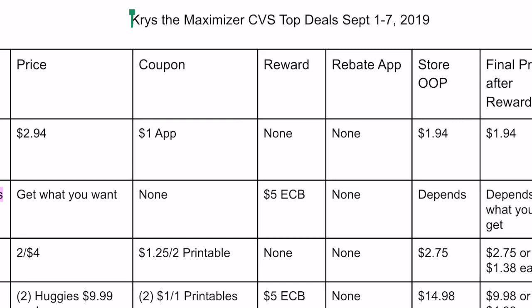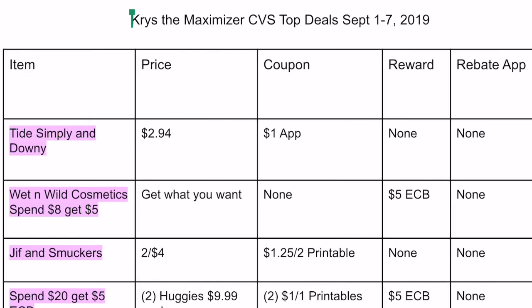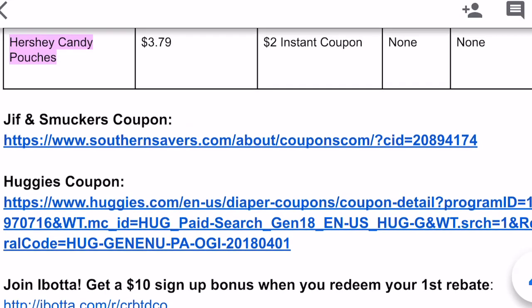Final price after reward is how much the item costs you after you get back your rewards and any rebate apps. Anything in pink is a beginner deal, meaning if you are starting to coupon during the week of September 1st through September 7th, you can do these deals because the coupons are either digital in the CVS app, printable from coupons.com, or no coupons are needed. At the bottom of the sheet I also have links to all printable coupons and links to sign up for any rebate apps.